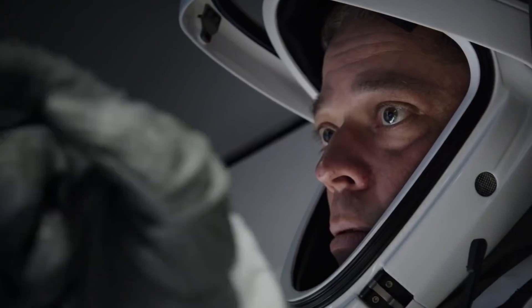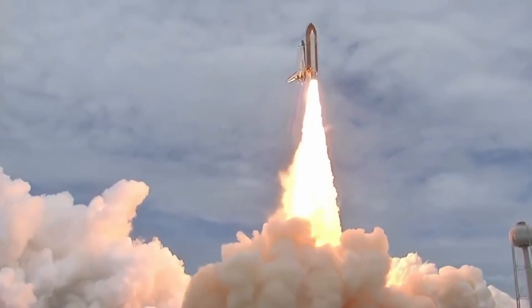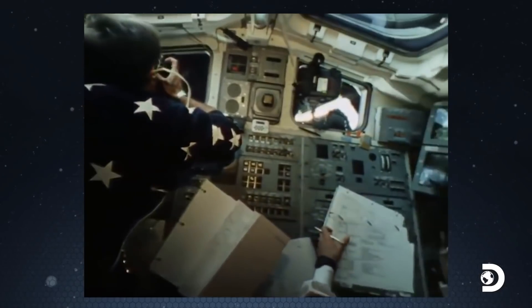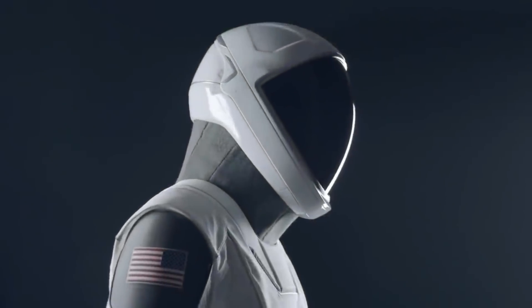Behnken explains it just might not be the same thing you'd want to use if you were suited up and trying to fly in entry or descent, like we could do with the space shuttle. You know, for those of us who've been living with switches from the 60s for all these years, to see a modern interface is something that's pretty exciting.